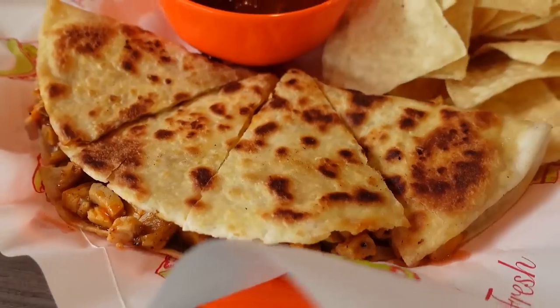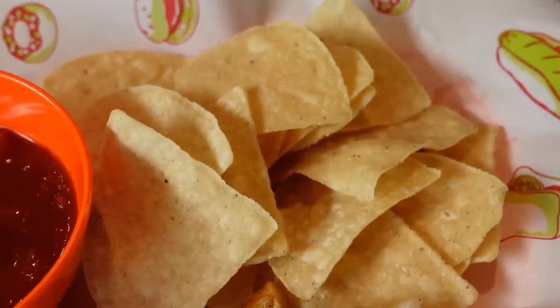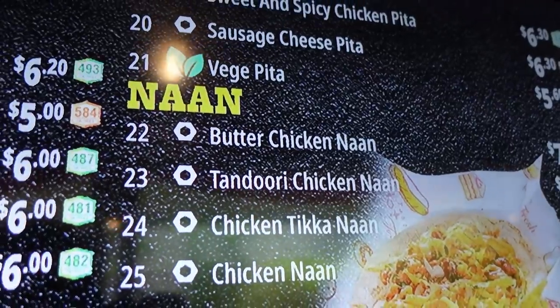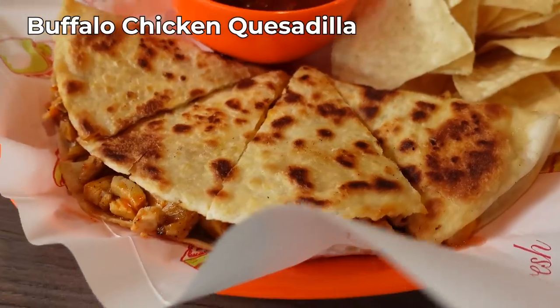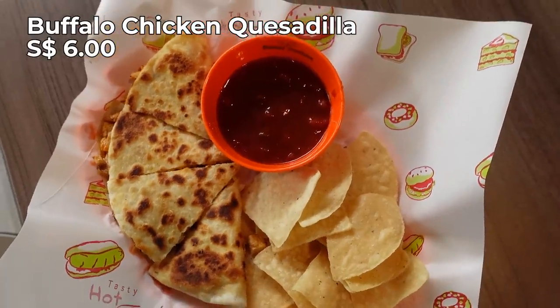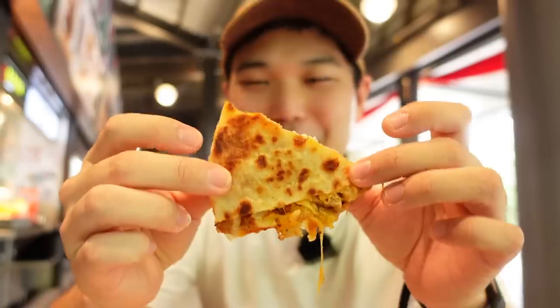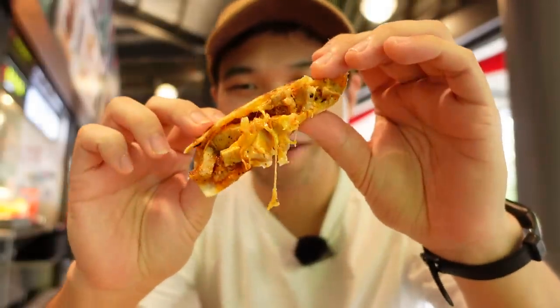The first stall I'm trying is STFU — don't Google it if you don't know what it means. I love Mexican food and Indian food, so I came here. They individually sell Mexican cuisine and Indian cuisine. I got their Buffalo Chicken Quesadilla for six dollars, and wow, it's packed with ingredients — chicken, cheese, hot sauce — and cooked to perfection. Look at the cheese oozing out. They also provide some chili sauce, but I'll try it as-is first.